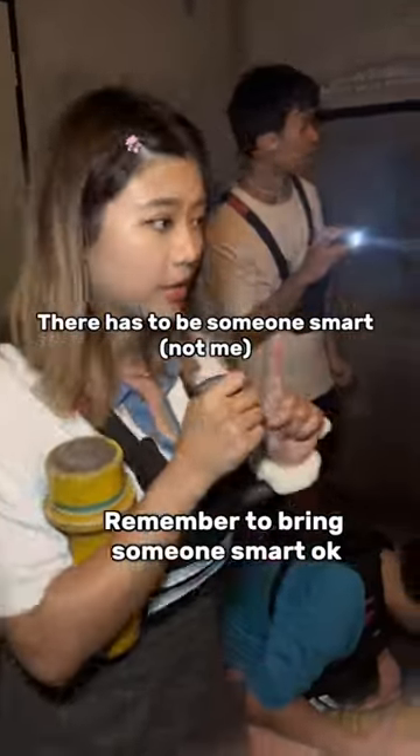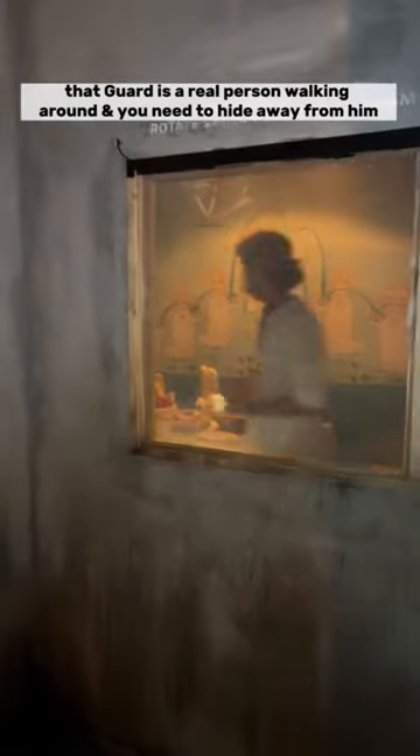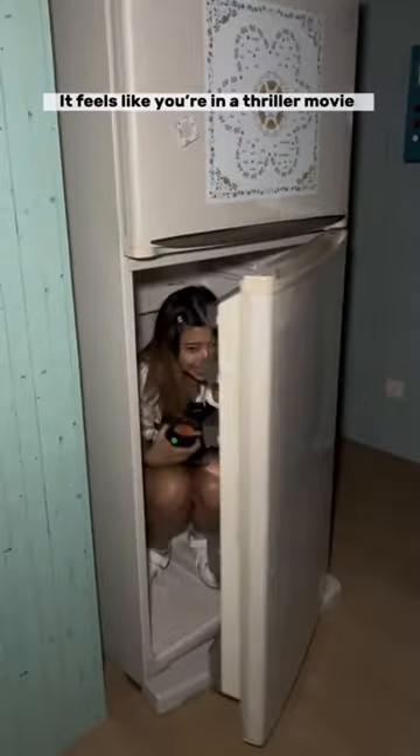We're going to bring someone smart, okay? This is not your typical escape room, but you need to bring friends who are smart and brave because the game feels so real and intense. The guard is a real person walking around and you need to hide away from them. It feels like you're in a thriller movie, guys.